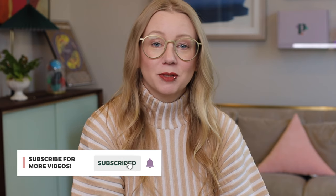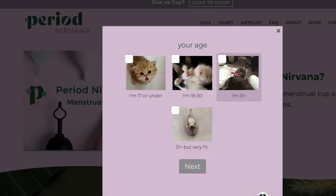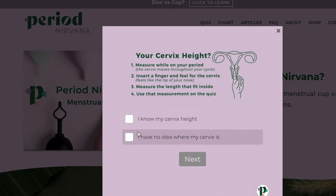Hi everyone and welcome to the Period Nirvana channel. My name is Kim Rosas and I am a reusable period products expert. On this channel you'll find all types of topics covered in the reusable period product space. One way you can find the right menstrual product for you is by visiting the quiz on periodnirvana.com — it's a really accurate way to guide you based on your experience with reusable products. And if you're shopping for period care, check out my retail store, period.shop.